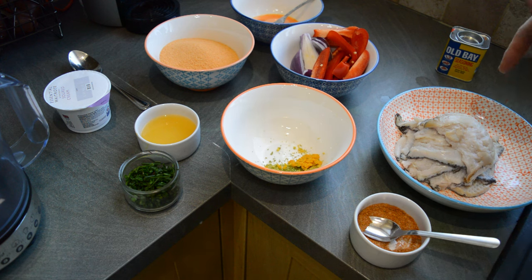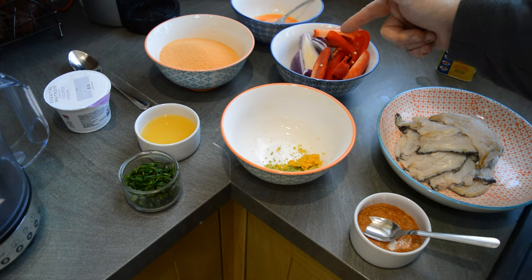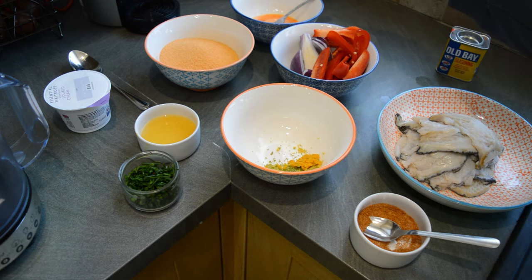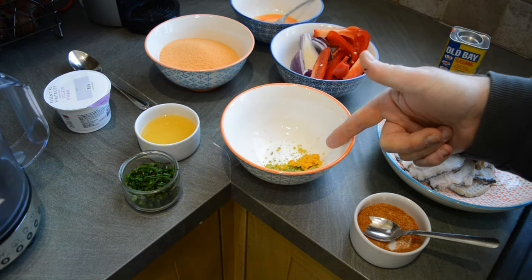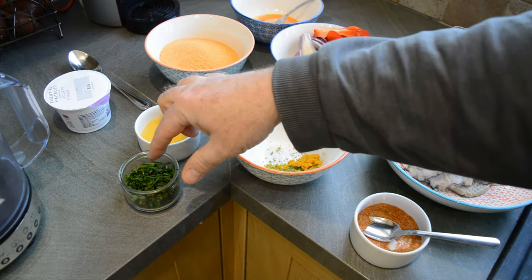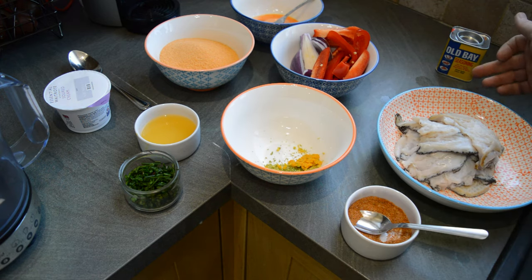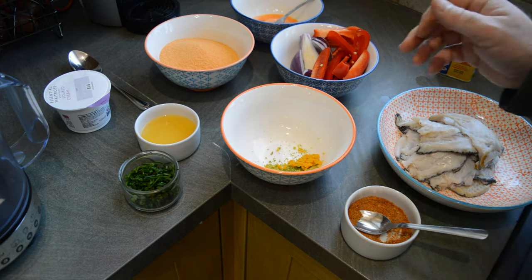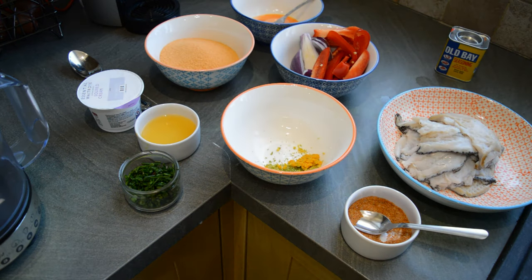So I've got the beaten ormers, some red pepper and some red onion, some egg, breadcrumbs, lime, lemon and orange zest, some lemon, lime and orange juice, some chopped chives, some spice which includes an Old Bay seasoning, and salt and pepper and all sorts of stuff in there, and then some sour cream. I'm going to blend it all up together.